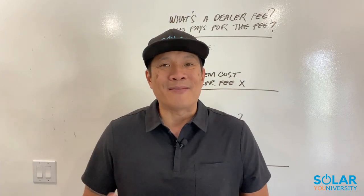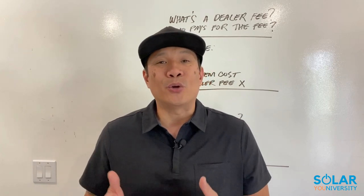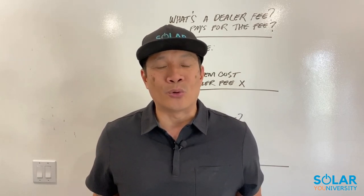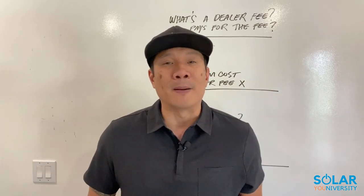Before I dive into it, if you haven't scheduled your free solar strategy call yet — especially if you want to get into solar, or maybe you already are in solar and you want to learn how to sell solar virtually in your pajamas, or maybe you're a roofing or HVAC contractor that wants to add solar to your book of business — make sure you book your free solar strategy call. It's going to be a pop-up right above this video.